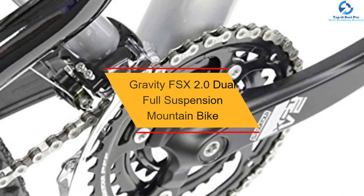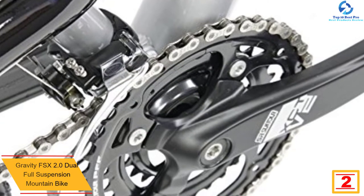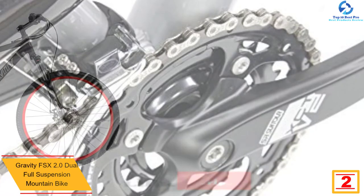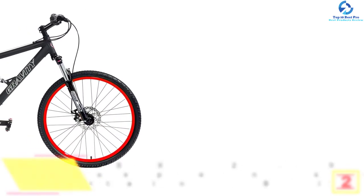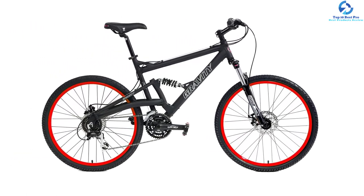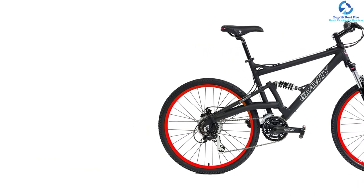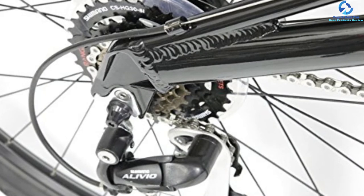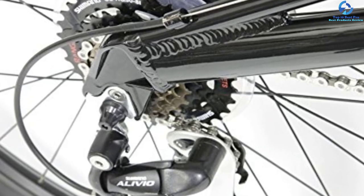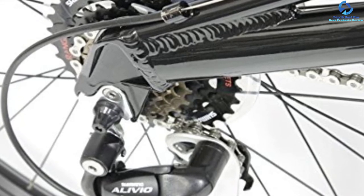At number 2, we have the Gravity FSX 2.0 Dual Full Suspension Mountain Bike. The Gravity FSX 2.0 Mountain Bike is excellent for new and experienced riders, being both reliable and affordable. It features dual full suspension with an advanced aluminum frame. It is a versatile type of bicycle with various sizes to fit anyone comfortably. It is made of an advanced aluminum frame with single pivot technology. It comes with a 24-speed control system and offers uncompromised features of comfort, smooth gear-shifting experience, and gives full shock suspension for overall control of your ride at any speed. The brakes are Tektro Novella disc brakes, which help assure total control of your bike particularly when riding uphill or downhill.